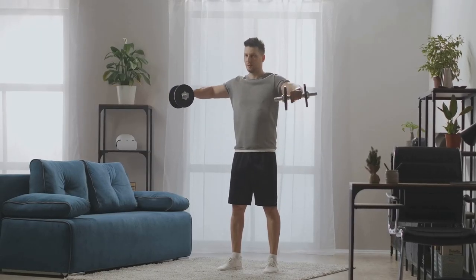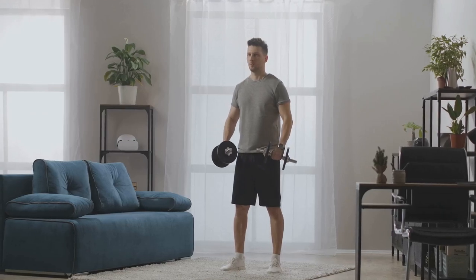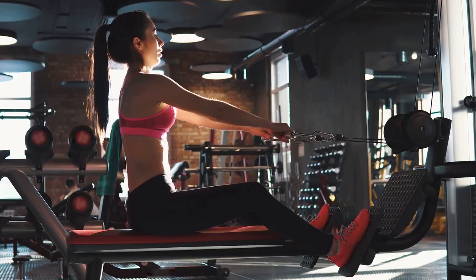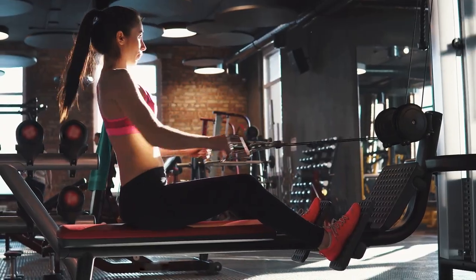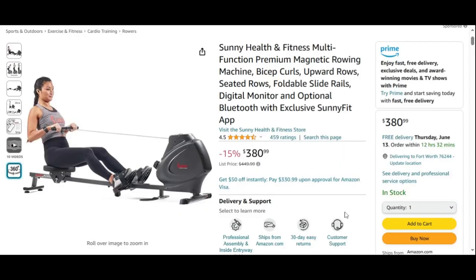But here's the best part. You don't need a garage full of equipment to reap the rewards of full-body training. With a single versatile piece of equipment like the multifunction magnetic rowing machine by Sunny Health and Fitness, you can unlock a world of exercise possibilities without ever leaving your home. This innovative machine is engineered to deliver a full-body workout experience, targeting all the major muscle groups with a variety of dynamic exercises. Get ready to experience the transformative power of full-body fitness from the convenience and comfort of your own living space.